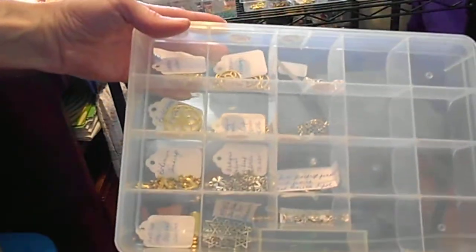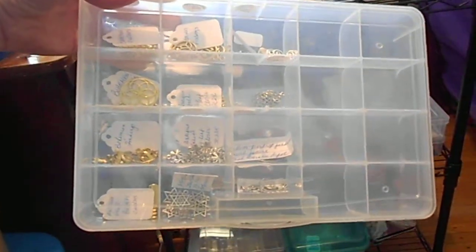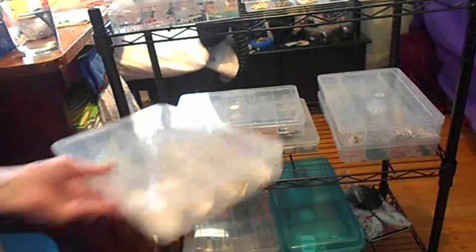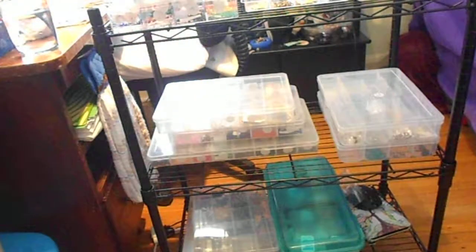Highly recommend them. I think they're by Darice, I'm not sure exactly. But as I said, I'll put the link in the description below. So if you need to get organized and keep your crafts handy and just in order, these are the two things that will do it for you. I hope you enjoyed this video — signing off for now.